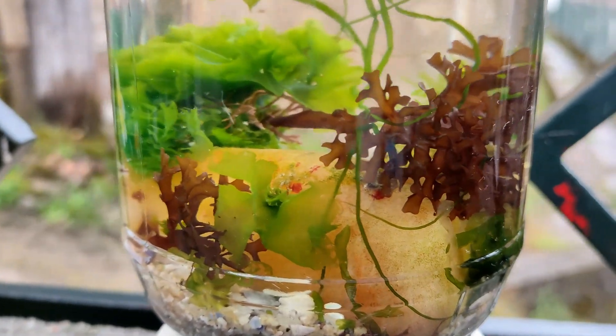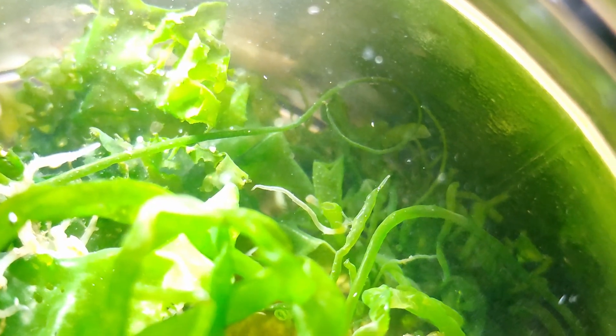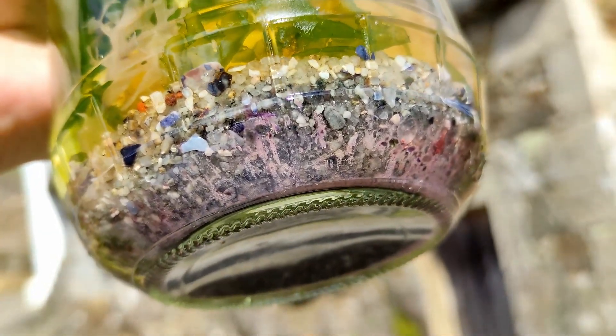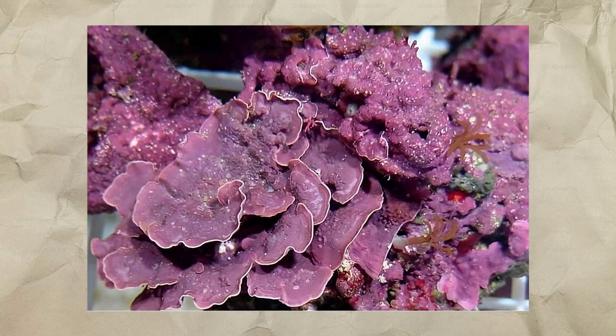For the first month nothing changed. The jar was doing great — it became a nice piece of decoration, full of color and with many small things moving inside; it was very entertaining to watch. Then I noticed a pink mass growing on the bottom, covering the sand. At first I thought it was some coralline algae, because they usually have pinkish colors and were very abundant in the pools where I took my sample. But I was very wrong, and as you will see later, those pink organisms were about to take over the whole jar.